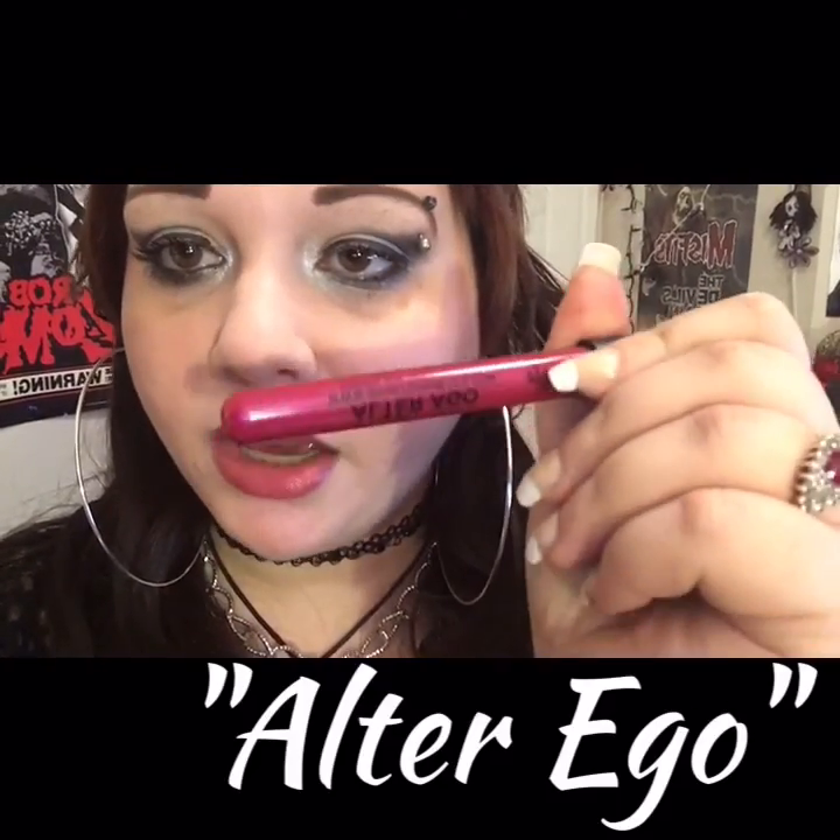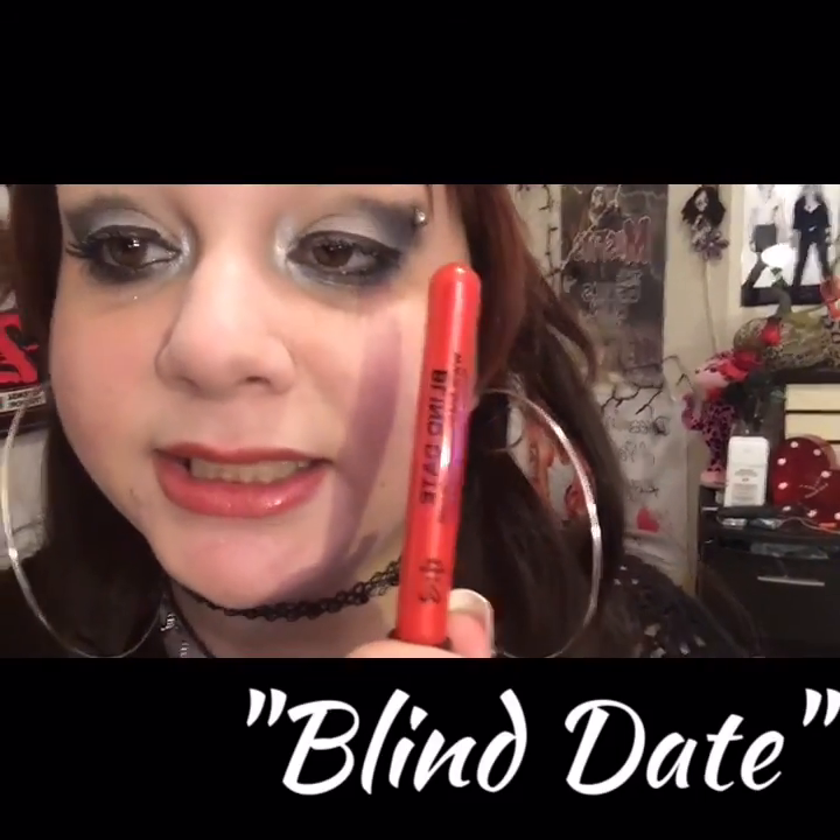Now let's get to the swatch pit. I'm just going to go down the line. This first one is called Alter Ego — and it looks like this. Remember, keep in mind these are lip glosses — they are not matte, they are just regular lip glosses. Number two is Blind Date. And remember, Shaney is a cruelty-free brand.